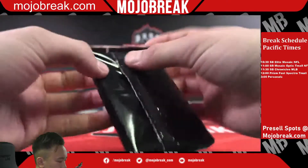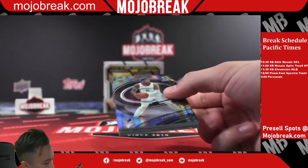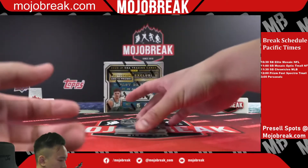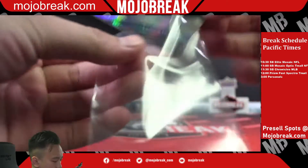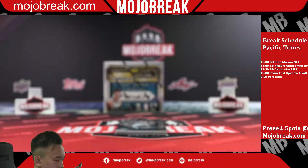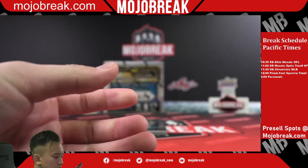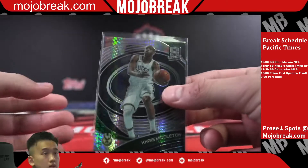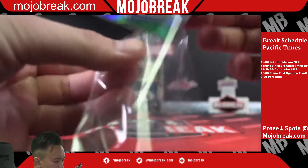Moment of truth, see if we got any big cards in here for any of you guys. Good luck, hopefully we get some guys that we've seen. Some nice color here — Xavier Tillman, that's how we're going to start it off. That is an Asia exclusive hyper for the Grizzlies. Base hyper of Chris Middleton for the Bucks.